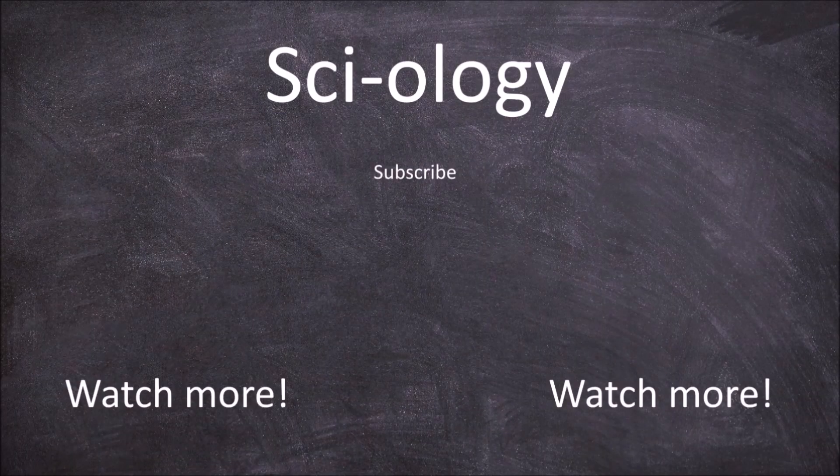Thank you for watching. If you found this video helpful, be sure to subscribe and hit that like button.